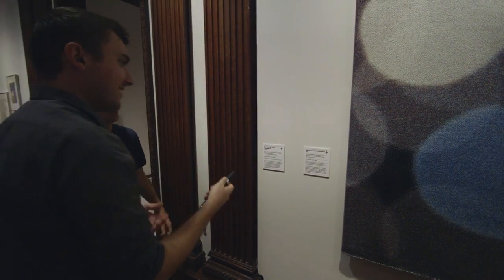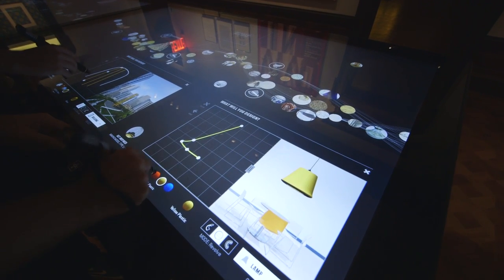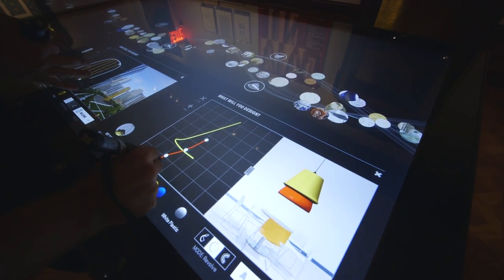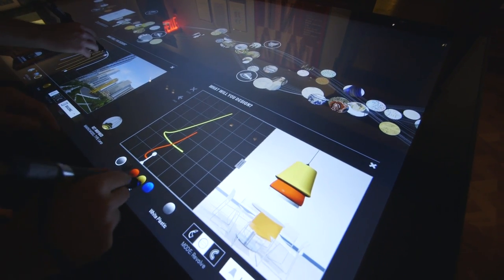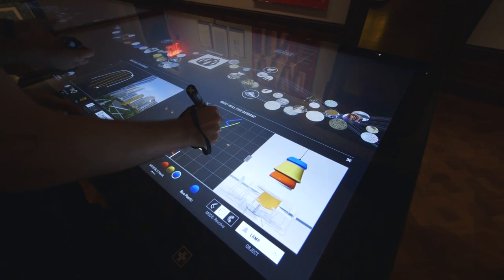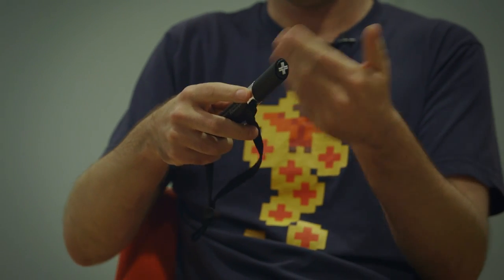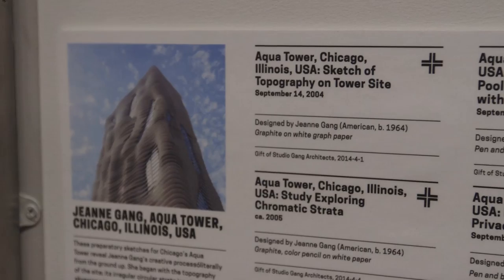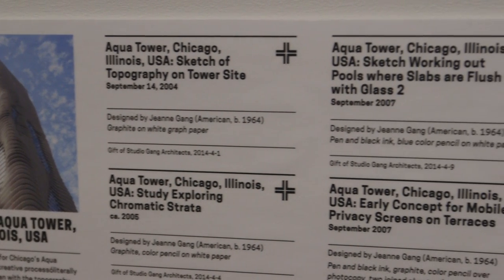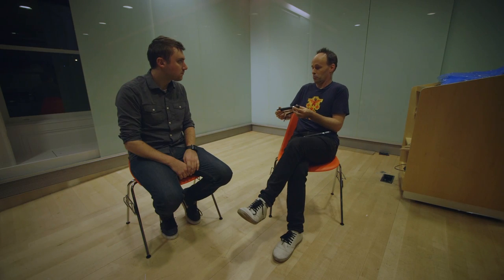It just vibrates back to confirm you've got one. The pen is both a capacitive stylus — so it works on the tables like all styluses do — and in the back is an NFC antenna. There's also a circuit board with a small microcontroller and storage. All of the labels have a corresponding crosshair on them with an NFC tag behind it containing the object ID, so you walk up and touch it and it records the object ID. And that's it.